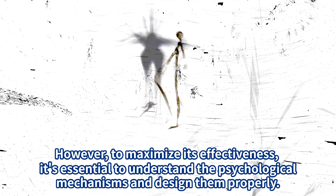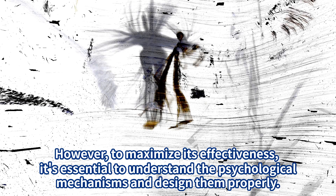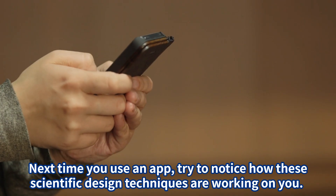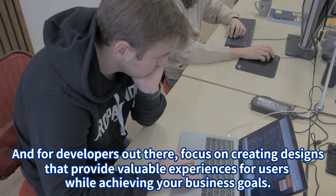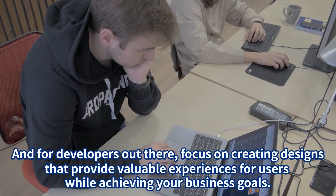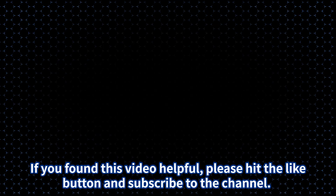Gamification is a powerful, scientifically backed user engagement strategy. However, to maximize its effectiveness, it's essential to understand the psychological mechanisms and design them properly. Next time you use an app, try to notice how these scientific design techniques are working on you. For developers, focus on creating designs that provide valuable experiences for users while achieving your business goals.